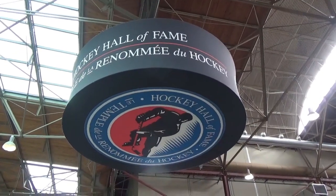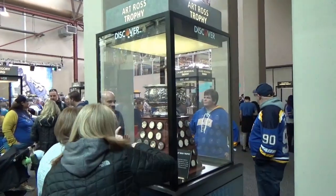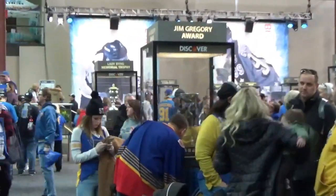This is the Hockey Hall of Fame area. They have a lot of NHL history here, with a lot of trophies on display that you can see — the Art Ross Trophy, the Jim Gregory Award.